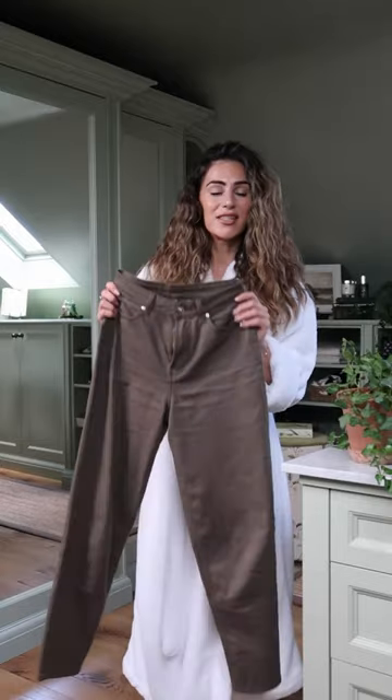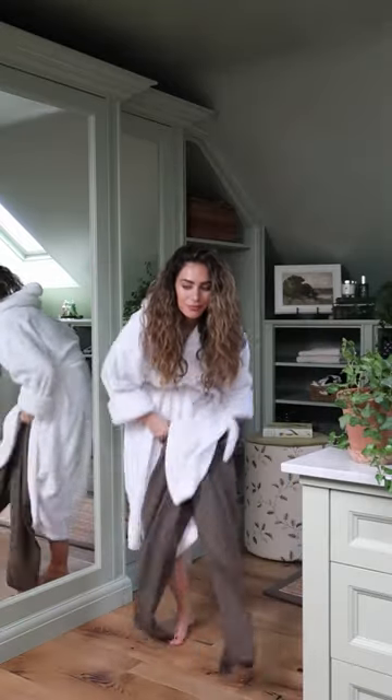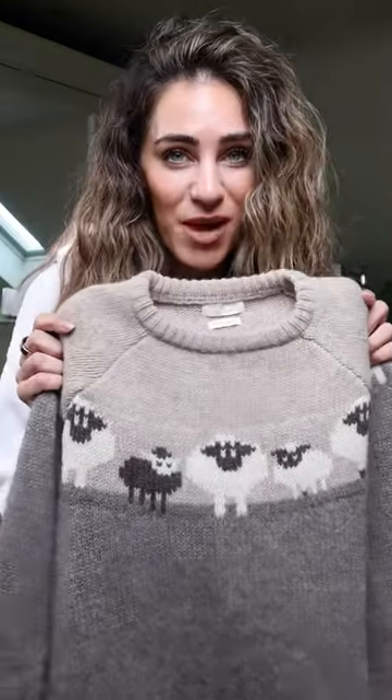I'm going to start the outfit off with these moss green jeans that I got from Agent Air. I have an obsession with knitted jumpers — and not just any knitted jumper. It's knitted jumpers with farm animals on them.